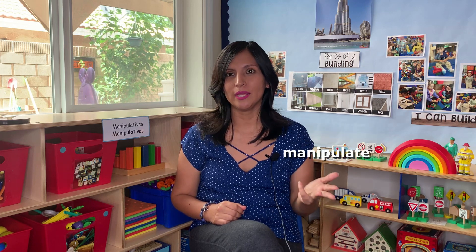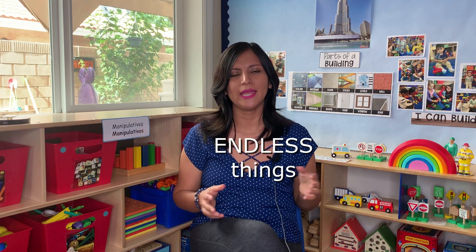Now let's talk about the benefits. An open-ended toy or material allows children to build, create, sort, manipulate, imagine, and do endless things. And this is according to Draw, 2007. Something important I wanted to tell you